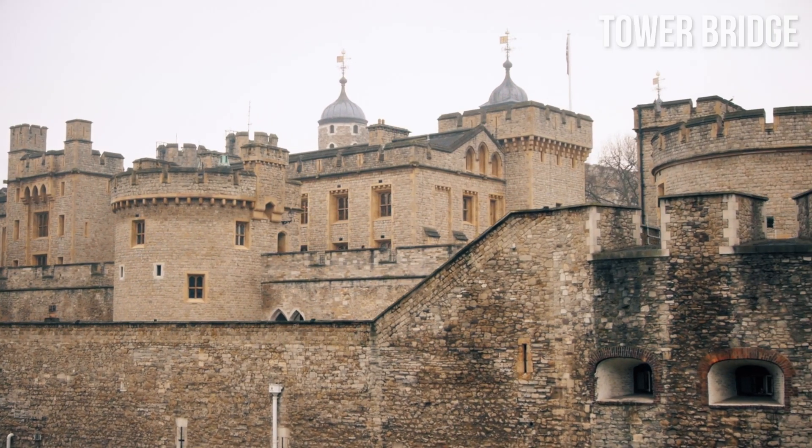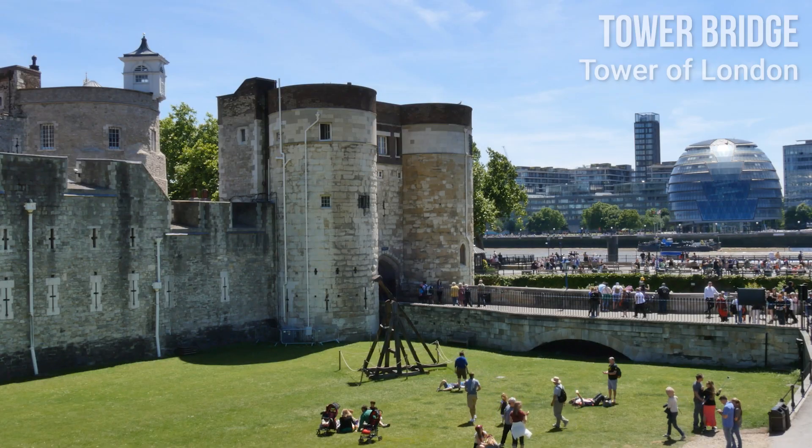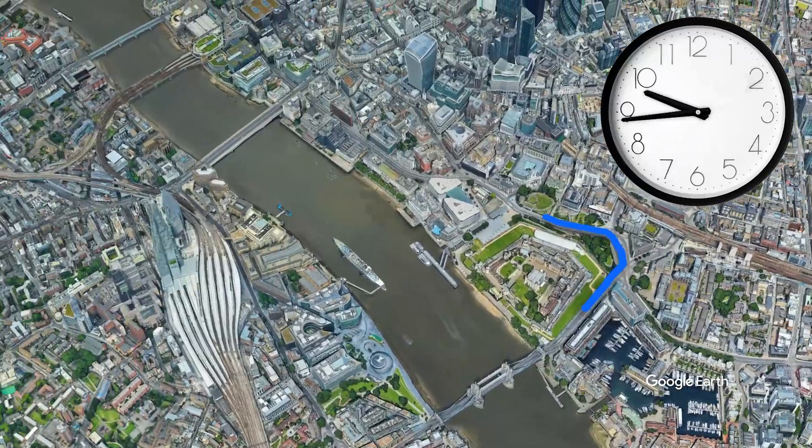Don't miss the two famous attractions nearby: the historic castle, the Tower of London from the 11th century, and the ruins of Roman Wall, which was probably built in the 3rd century.